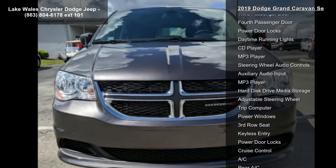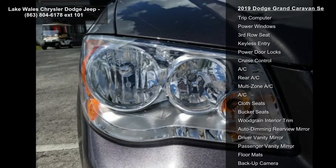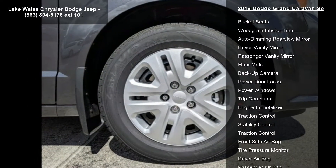Granite pearl coat, black light gray stone cloth low back bucket seats, Mopar premium edition group included, Mopar splash guards, Mopar slush mats, Mopar door sill guards.